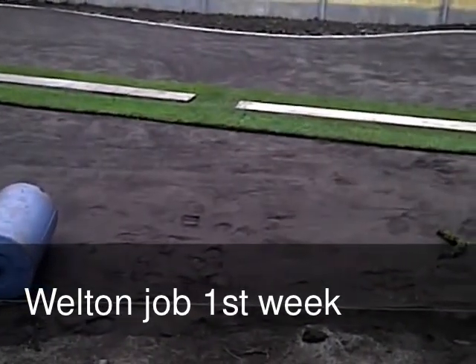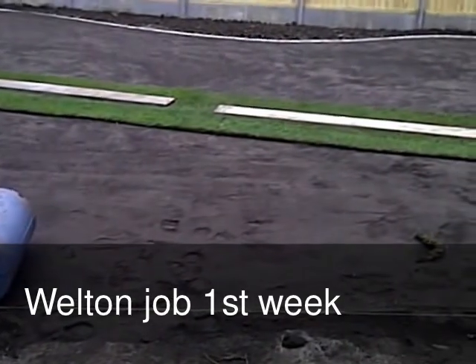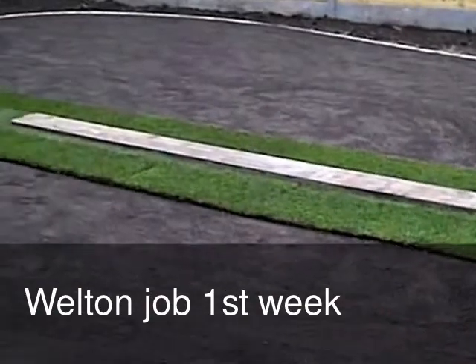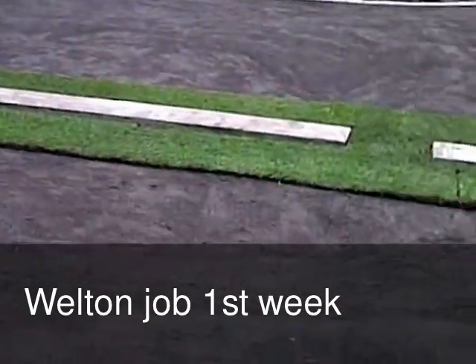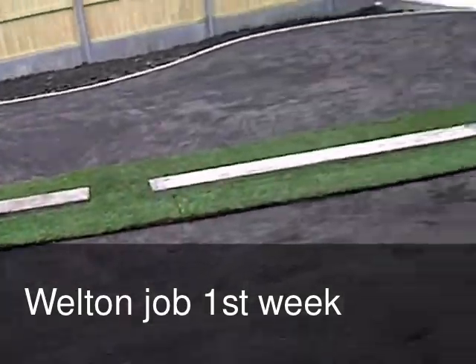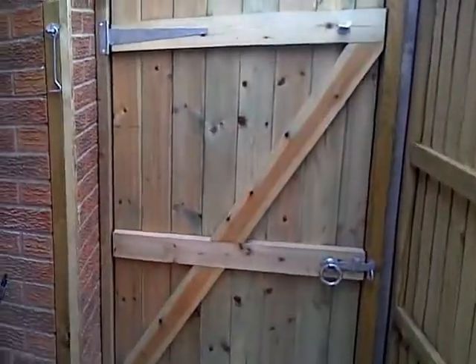The base you've got with the topsoil is fantastic. If you relay this within three days it's going to be taken, and it's going to be green all year round because it's all in the preparation. We'll take another video at the end and see how we get on.